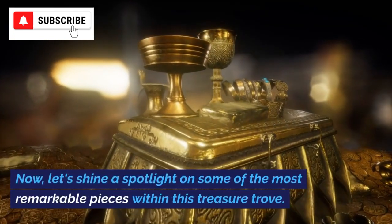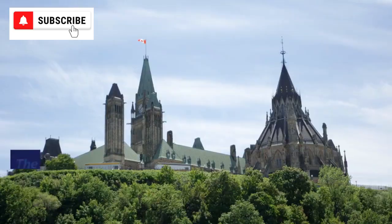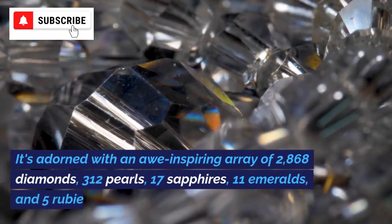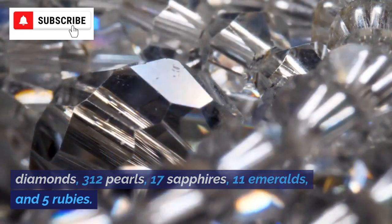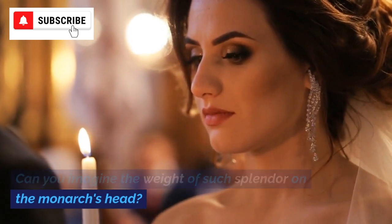Now, let's shine a spotlight on some of the most remarkable pieces within this treasure trove. The Imperial State Crown takes center stage at the state opening of Parliament, an event that marks the beginning of a new legislative session. It's adorned with an awe-inspiring array of 2,868 diamonds, 312 pearls, 17 sapphires, 11 emeralds, and 5 rubies. Can you imagine the weight of such splendor on the monarch's head?